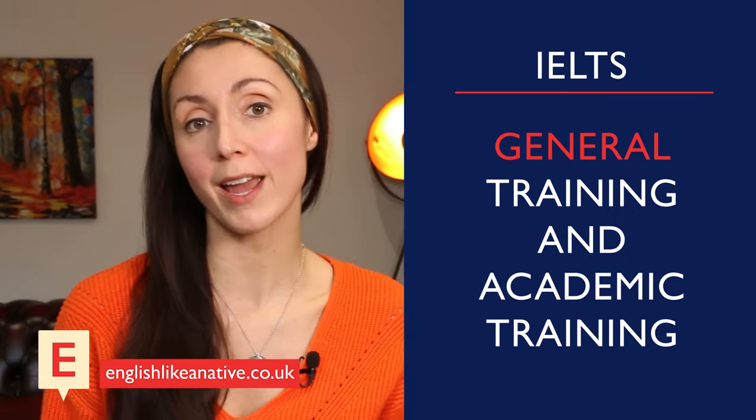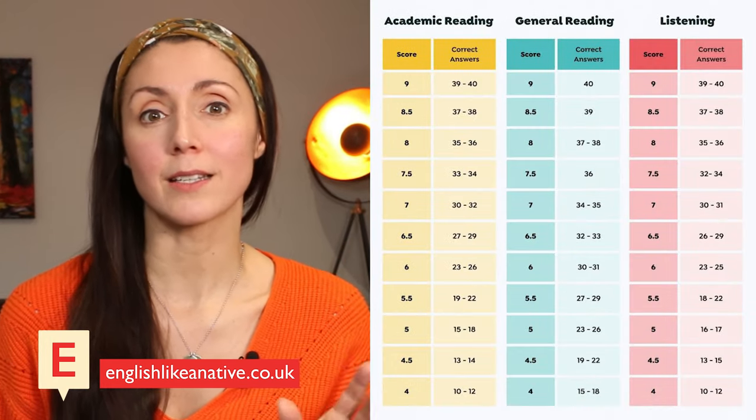Thirdly, there are two versions of the IELTS exam: general training and academic training. The speaking and listening papers are the same for all candidates, but the writing and reading papers are different for the general and academic versions. The general version concentrates on more everyday types of context and text types, and the academic one is more academic. The number of correct answers you need for different band scores is different for the reading paper too.